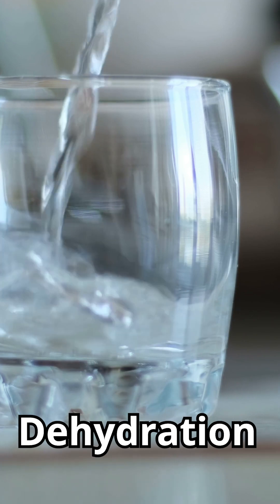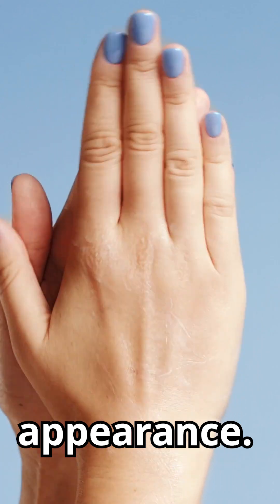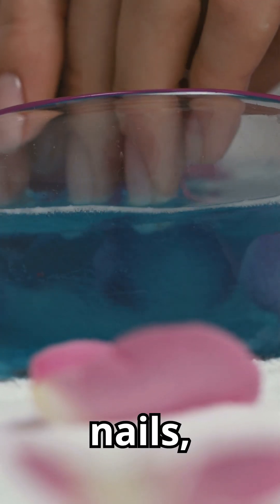Number 4: Dehydration. The moisture balance in our nails is crucial for their health and appearance. Excessive exposure to water, such as frequent handwashing without moisturizing or prolonged immersion in water, can dehydrate the nails, making them more prone to developing ridges.